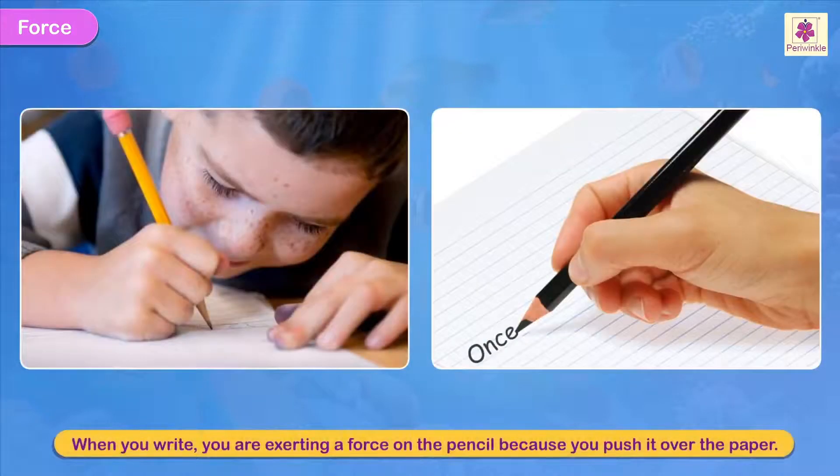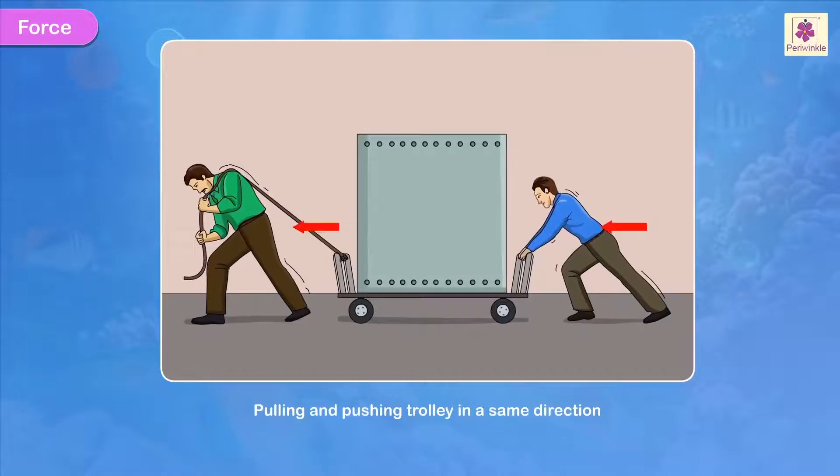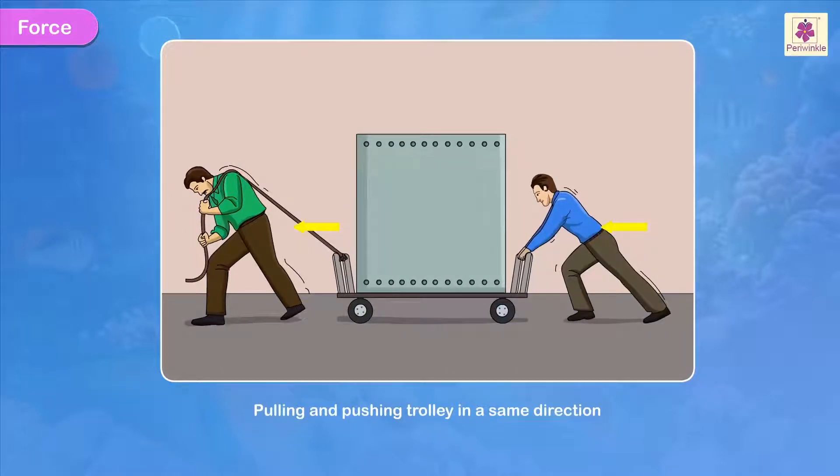When you write, for example, you are exerting a force on the pencil because you push it over the paper. In this picture, both the men are moving the trolley in the same direction, although one is pulling and the other is pushing it, which helps them move it faster.